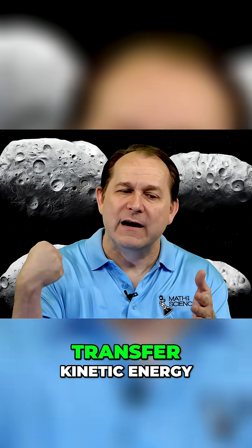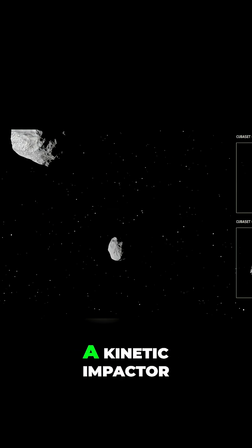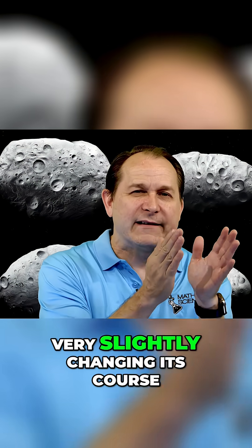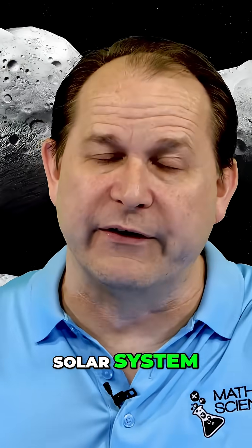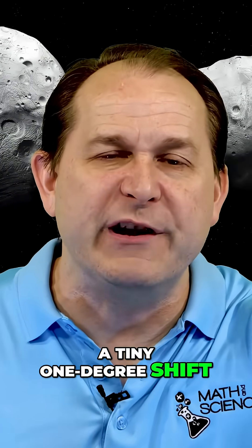The goal is to transfer kinetic energy — that's why it's called a kinetic impactor — into the asteroid, very slightly changing its course. If you can do this halfway across the solar system, a tiny one-degree shift in its trajectory could make it miss earth completely.